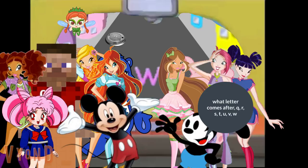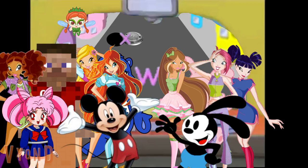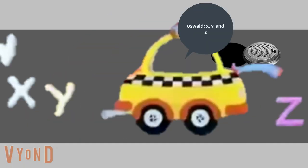Uh-oh. The last letters are missing. What letter comes after Q, R, S, T, U, V, W? X, Y, and Z.